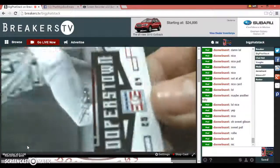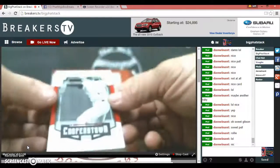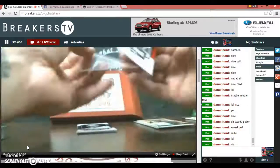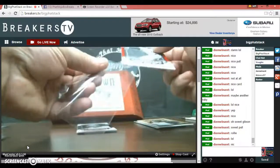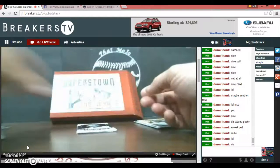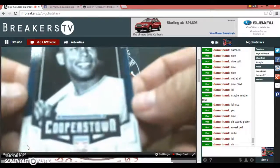22 of 35 — hard to see. Very nice. Orlando Cepeda, number 3 of 25.